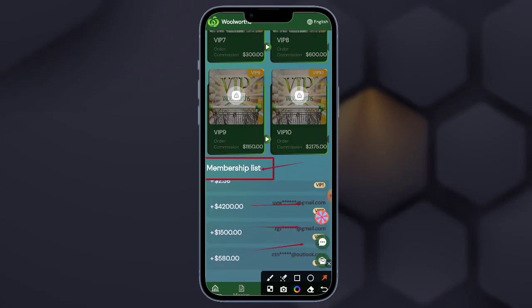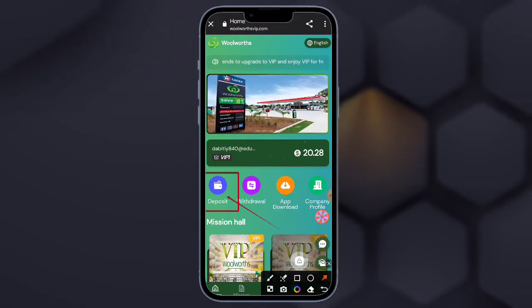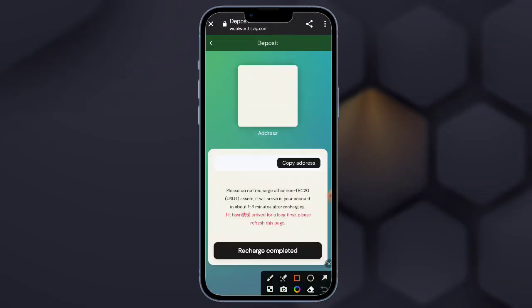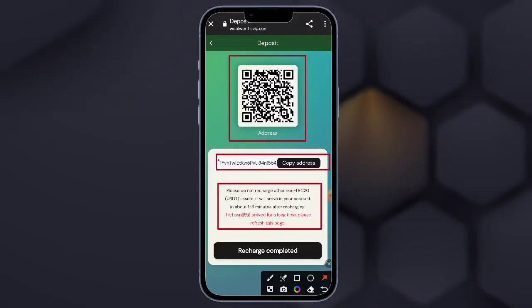Here is the simple way to earn money at home. You can check Coinbase — connect your wallet. Here is the ETH wallet and here is the Ethereum, so you need to connect now.